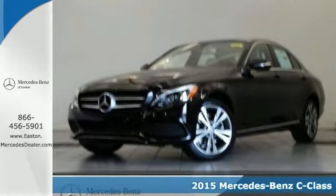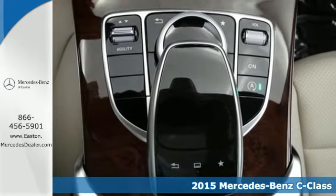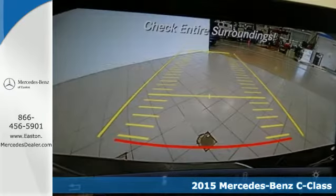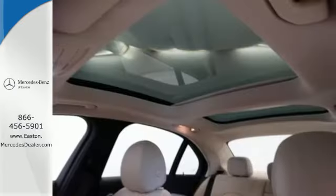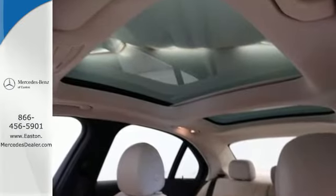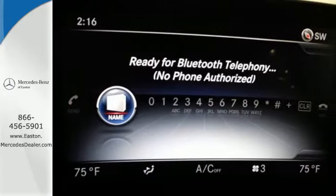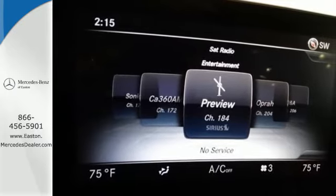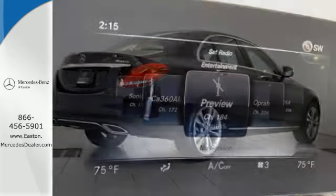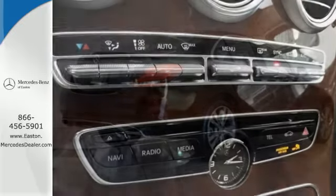It's a 2015 Mercedes-Benz C-Class. Eye-catching style is something that this C-Class was simply born with. From the LED daytime running lights and panorama sunroof, to the interior's full color display and attention assist, and thrill-inducing turbo direct injection engine and agility control suspension, you'll experience the exceptional luxury and superior craftsmanship that Mercedes-Benz is known for.